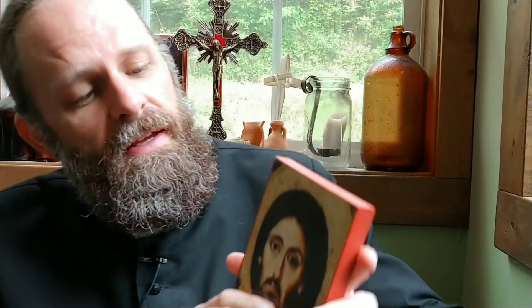Hi, it's Deacon Matt again. Since yesterday we talked about the icon behind me of Christ the Blessed Silence — the one that looks like an angel — I thought that this week I could look at a few other icons of Christ that I have that I think are interesting and that you might find interesting. And the one I'd like to talk about today is this little one that I have here.